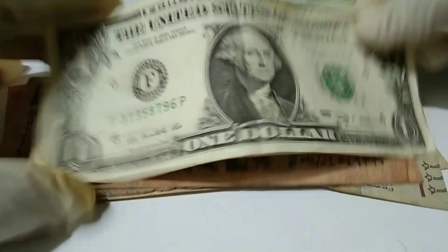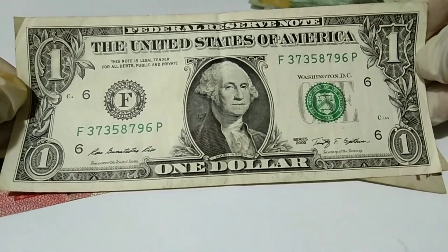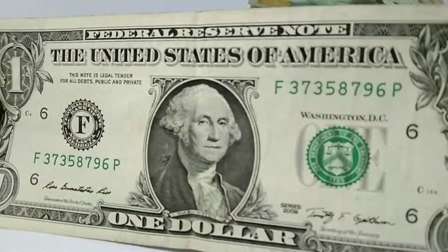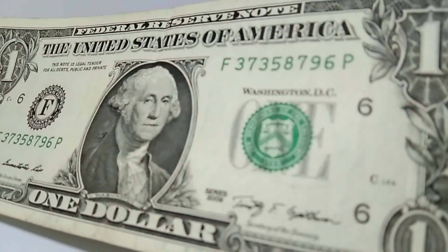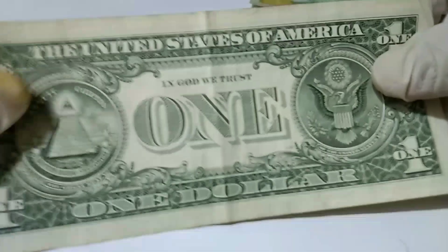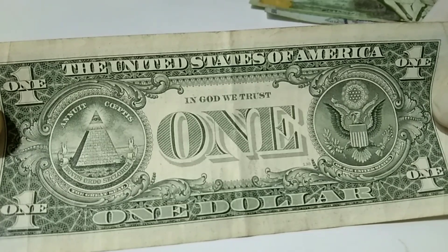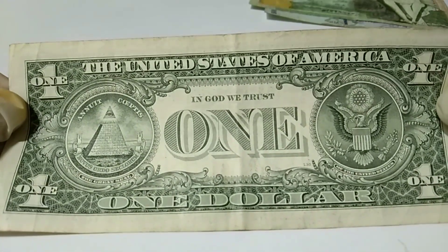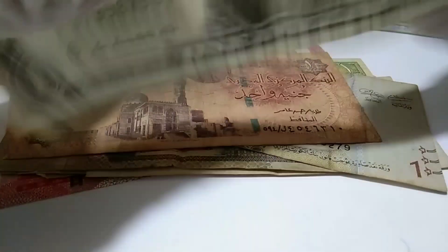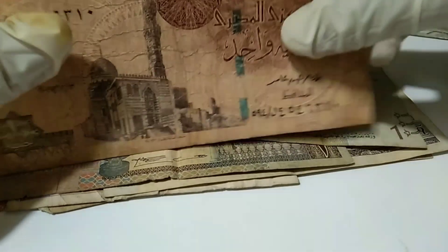And this is the US dollar — one dollar, United States of America. It looks — the watermark of the currency. The back part of this currency — 'In God We Trust,' one denomination. Very hard to feel. So cute currency.